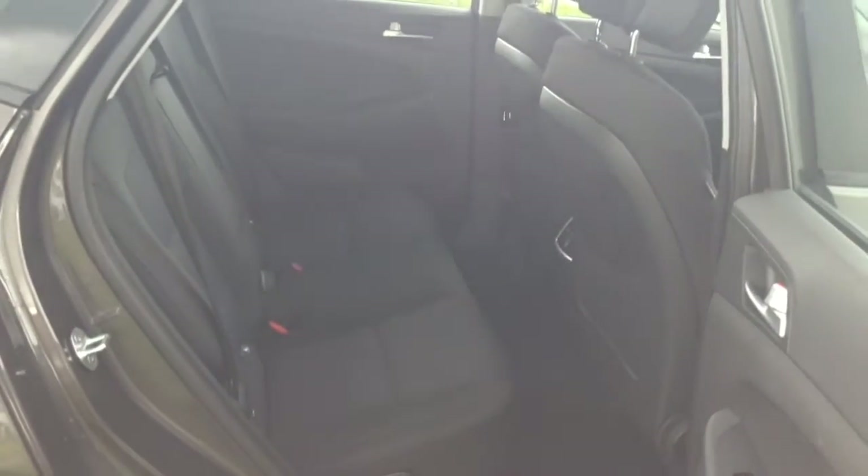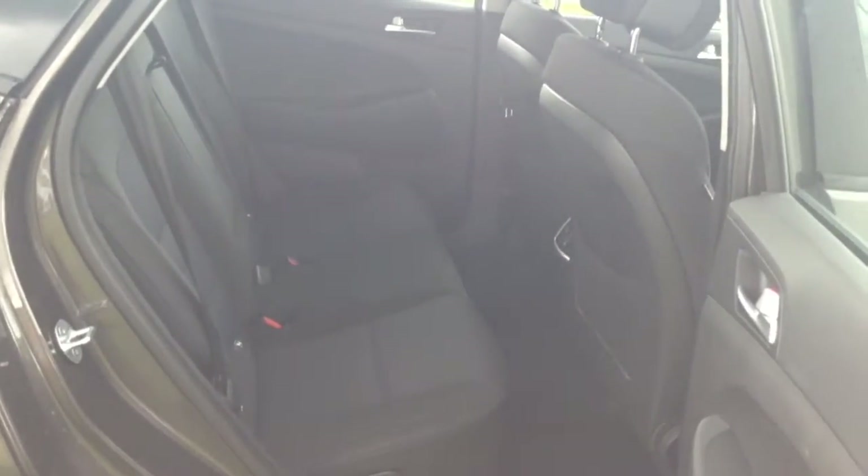Moving into the rear of the vehicle, in the back you have a cloth interior running right the way through, all in excellent condition, with three seats fitted with three-point seat belts, headrests, and all equipped with ISOFIX. You have additional storage in the rear of the front seats and plenty of leg room in the back.